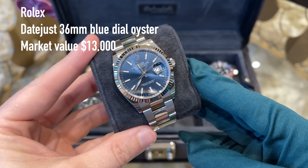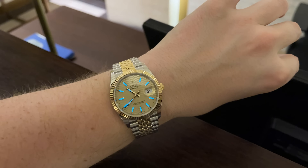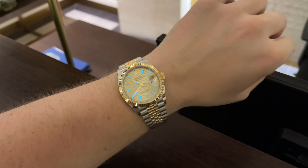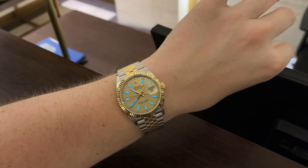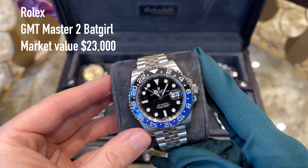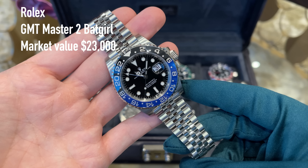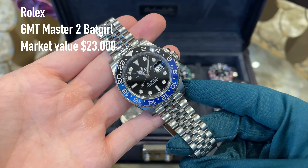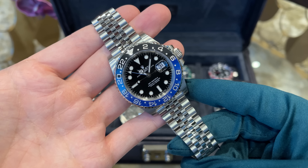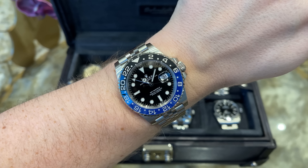Here we have my first two-tone Rolex: the Datejust 36mm on Jubilee bracelet with fluted bezel and motif dial — one of the new dials Rolex released in 2021. Definitely a beautiful piece and my favorite dial Rolex offers at the moment for two-tone watches. I always wanted a two-tone watch with yellow gold, which is so epic because of all the movies and famous people associated with it — it gives you a mighty feeling on the wrist. I couldn't think twice when the opportunity came; I just pulled the trigger right away.